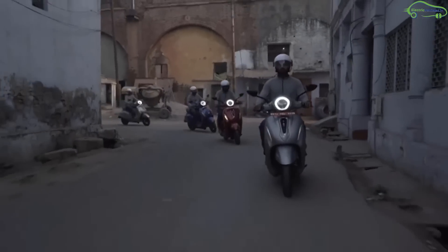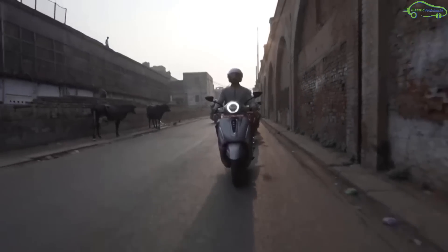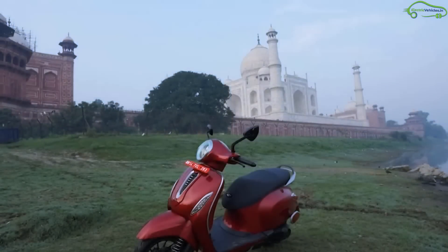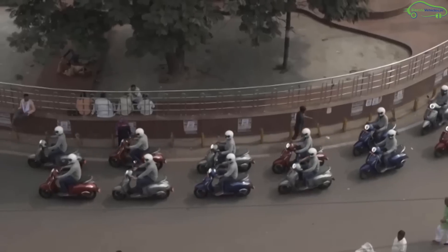Bajaj is readying for a grand opening of 2020 with its first-ever electric scooter, the Chetak. The electric scooter will be available initially in Pune and later in Bengaluru.